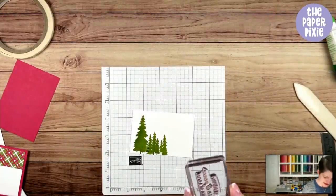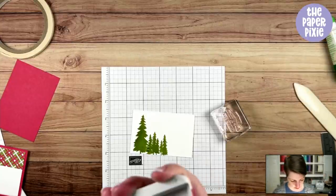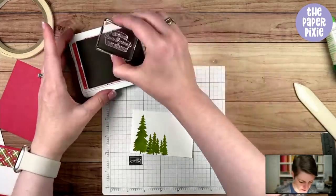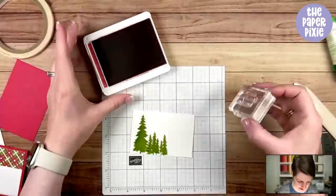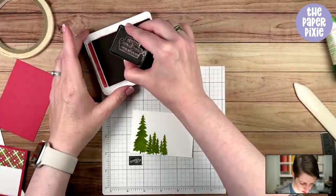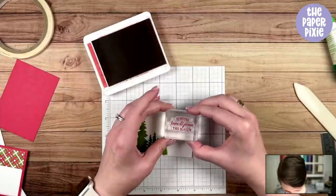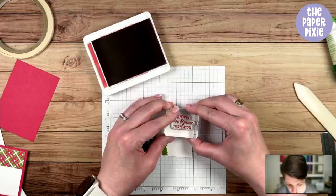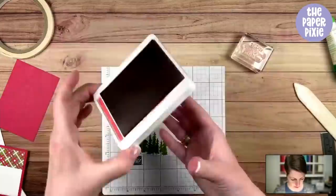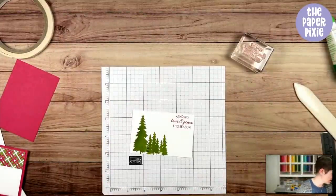I'm grabbing the sentiment and using Real Red — you can see my Real Red is a little crystallized. I'll stamp 'Sending love and peace this season' in the upper right corner, because we've got to make room for our deer.